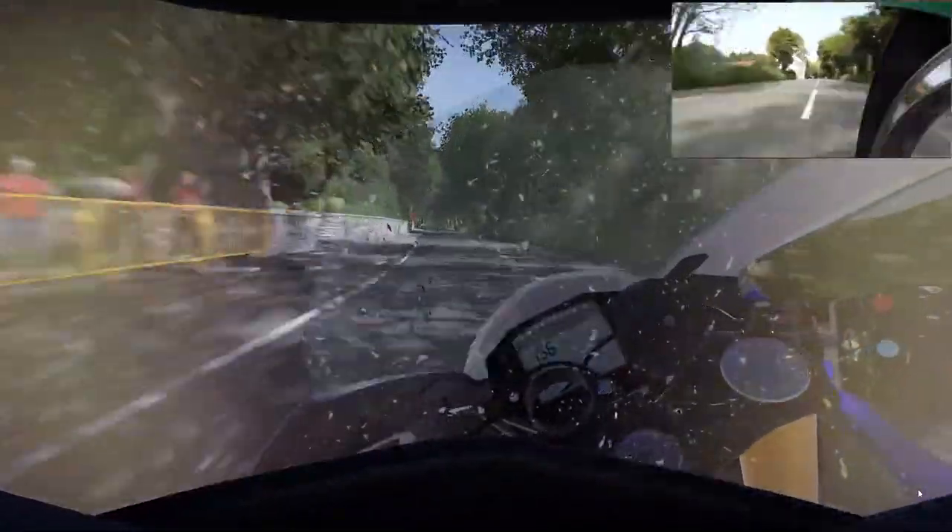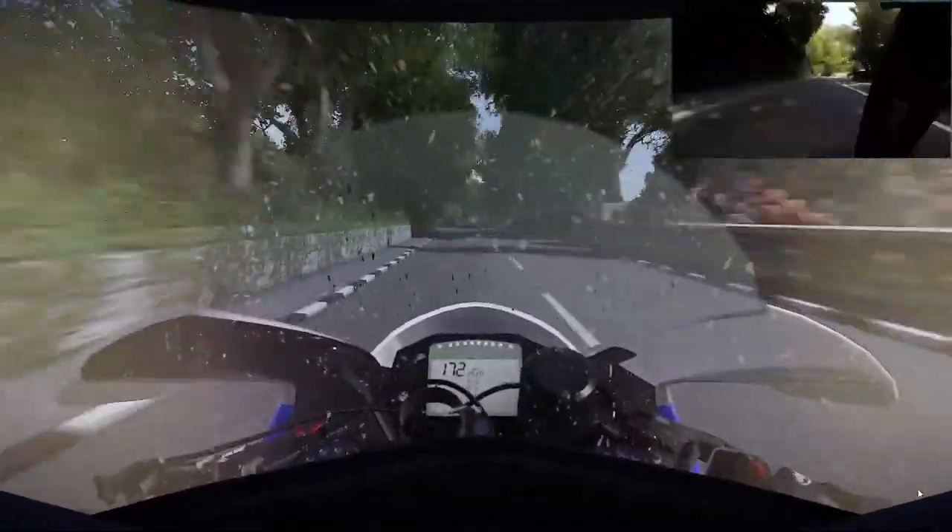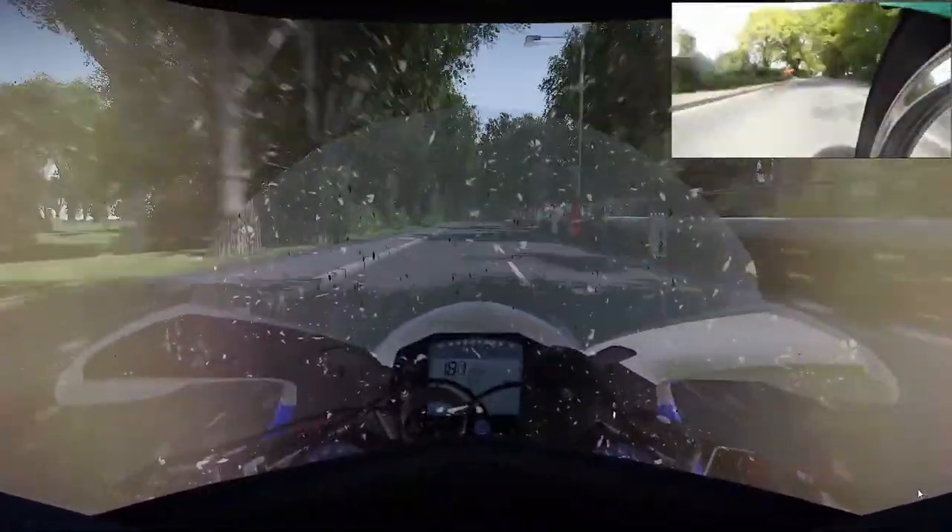Elbows in, knees in, toes in — get in behind that screen, get out of that wind. For your run down now on the Sulby straight. So that's it now, full gas — look for your competitors in front of you. If you can see them on the road, you know you're closing down and you're doing well. Look for them in the distance — if you can catch them, you've got loads of time.